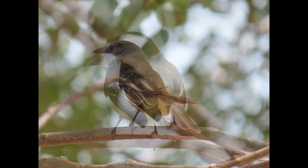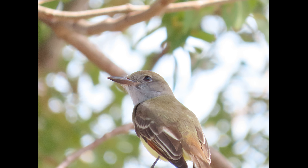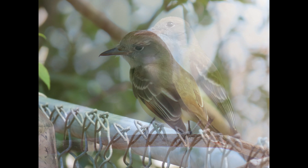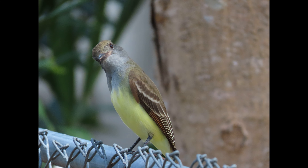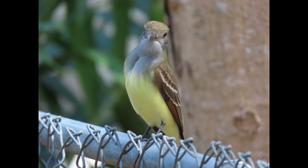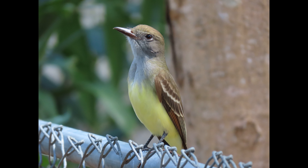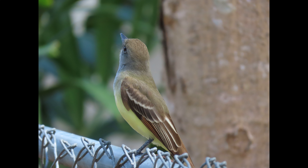The Great Crested Flycatcher likes to eat mainly insects — hence the name flycatcher — and other invertebrates, as well as small berries and other fruits. I have seen them eating fig berries, strangler fig berries, and gumbo limbo berries. They eat butterflies and moths, beetles, grasshoppers, crickets, bugs, bees, wasps, flies, other insects, and spiders.